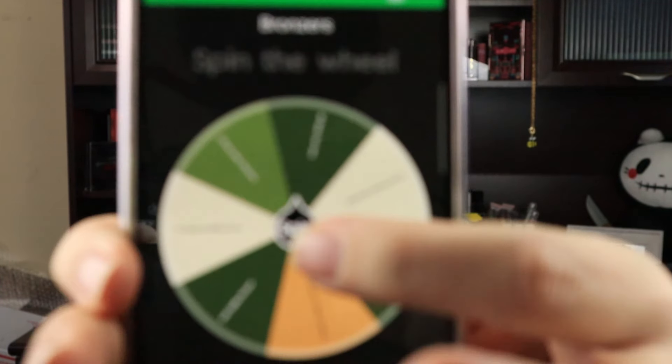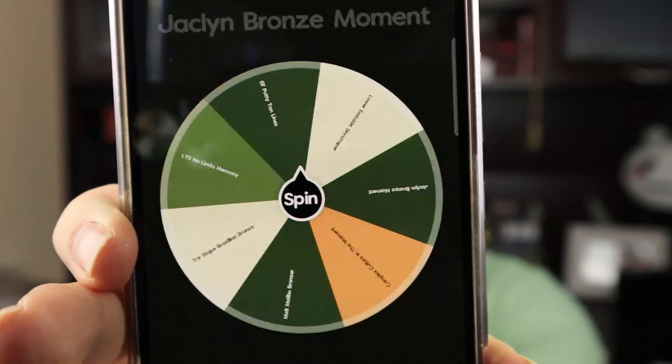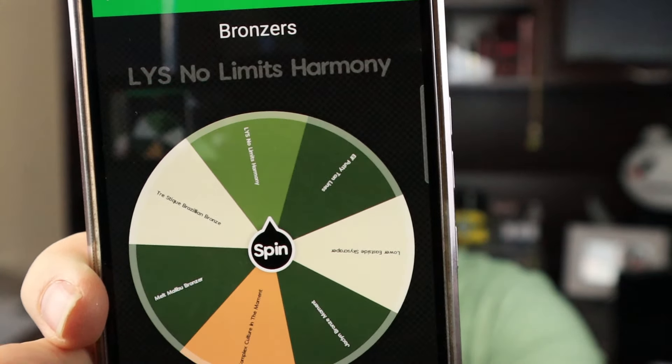For our bronzers, there's less to pick from here, but we're still going to pick. The wheel has chosen LYS No Limits Bronzer in Harmony. This is the LYS No Limits Bronzer in Harmony.